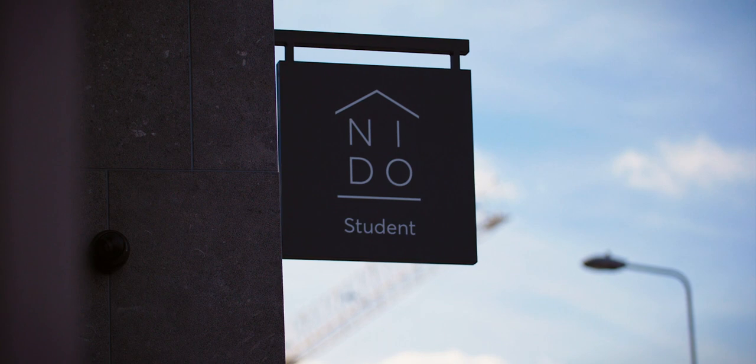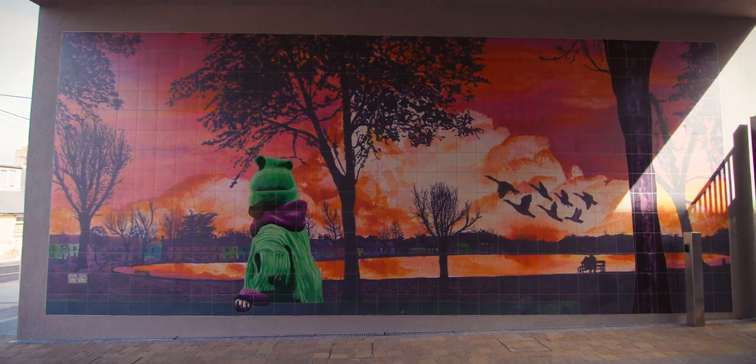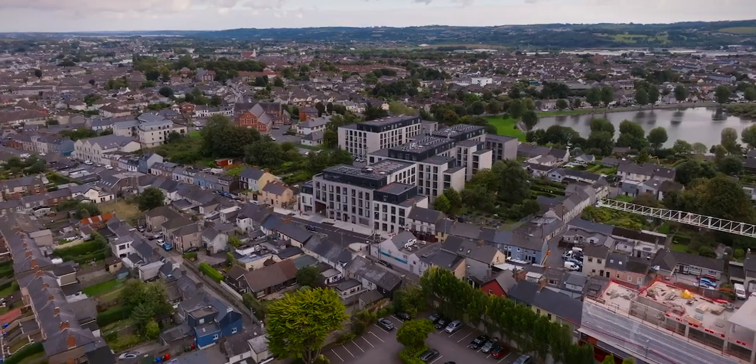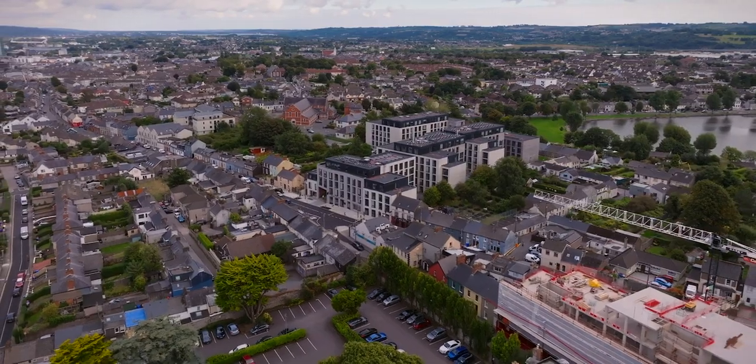I was very lucky to have been approached by Nido and Omani Pike in terms of freedom of expression through the piece. There's something very special to think that a piece of wall art will last anything up to 100 years, or maybe longer.